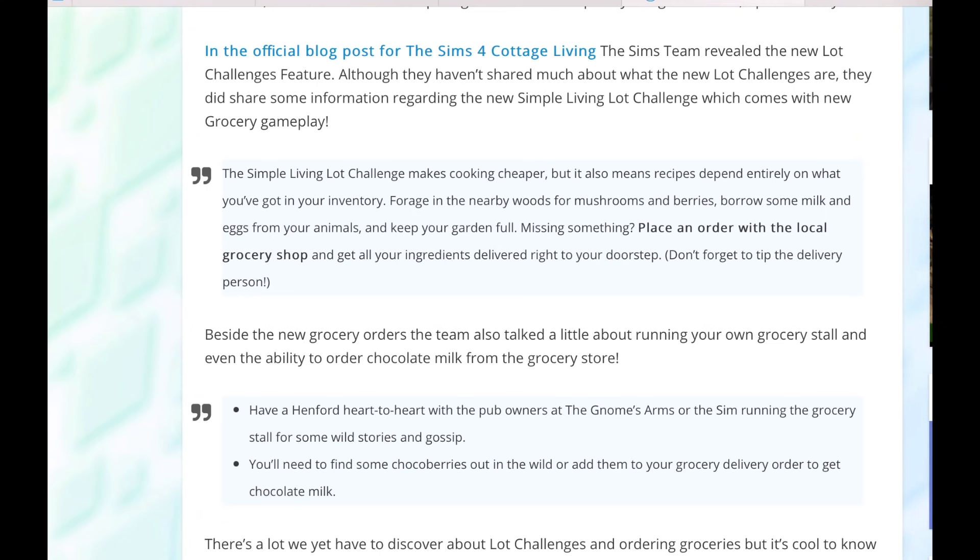The Simple Living Lot Challenge makes cooking cheaper, but it also means recipes depend entirely on what you've got in your inventory. Forage in the nearby woods for mushrooms and berries, gather some milk and eggs from your animals, and keep your garden full. Missing something? Place an order with the local grocery shop and get all your ingredients delivered right to your doorstep — which is interesting because I don't think that means we're going to get cars, but you never know. Besides the new grocery orders, the team also talked about running your own grocery stall and even the ability to order chocolate milk from the grocery store.